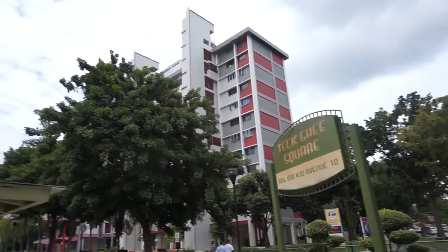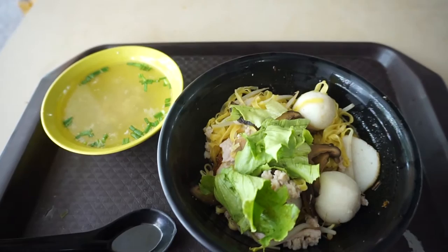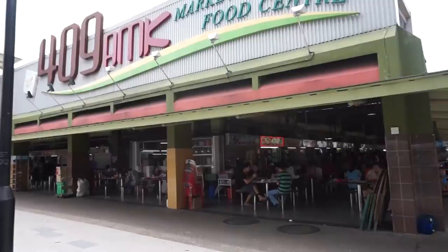Welcome to another food adventure with Getting Lost. We are at Tegyi Square today at Ang Mo Kio Avenue 10 to try these foods — like this, this, also this, and this, and definitely this. So let's get to it, let's eat!